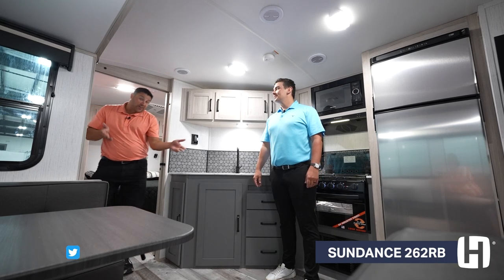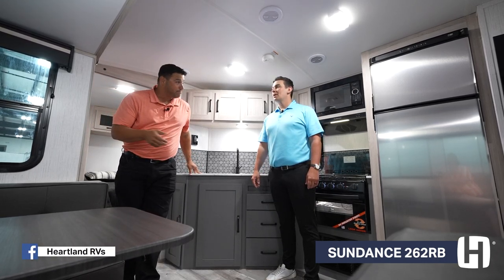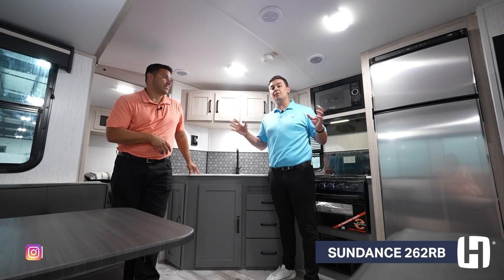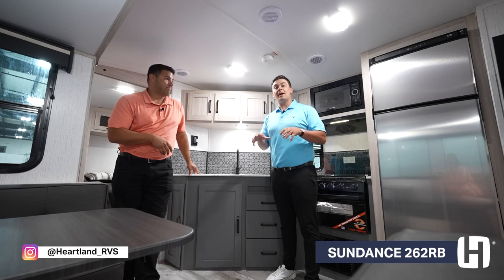So if you like all the storage and the space this Couples Coach floor plan gives you, or if you want to shop other floor plans in the Sundance lineup and all of the features this particular lineup has to offer, visit HeartlandRVS.com.